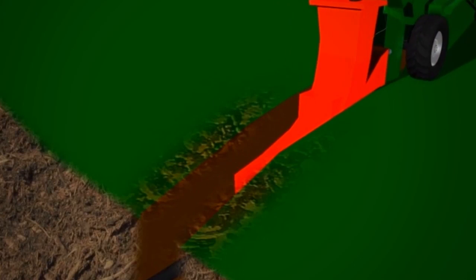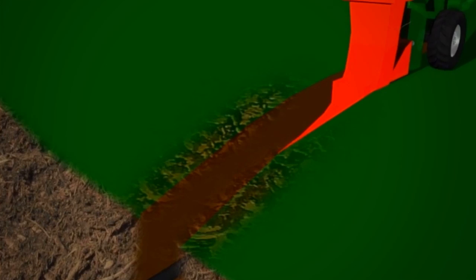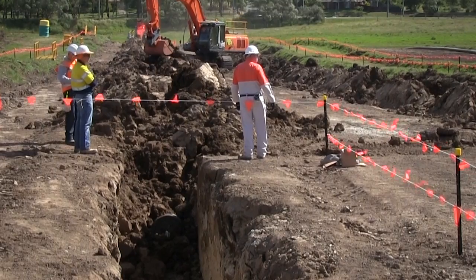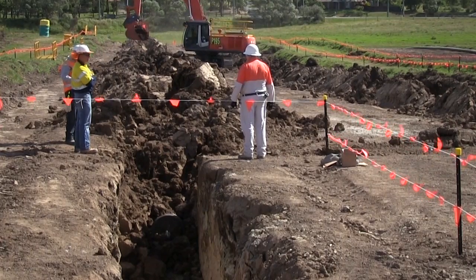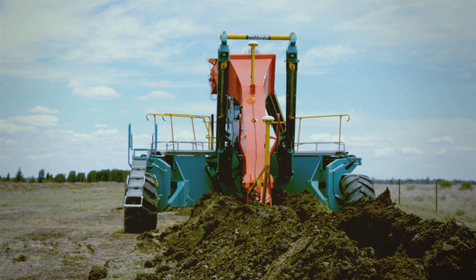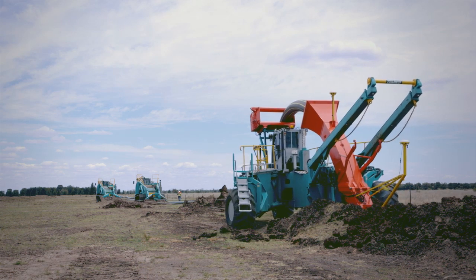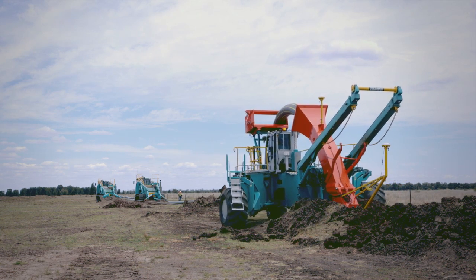Unlike conventional open trench systems, the narrow pipe bed created by the plough is closed quickly and can be compacted almost immediately after the machine has passed. No open trench is exposed and subsoils are not mixed with topsoil, which provides clear safety and environmental advantages over traditional trenching.